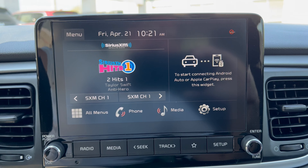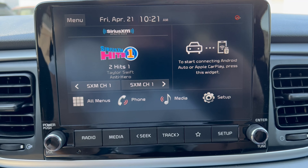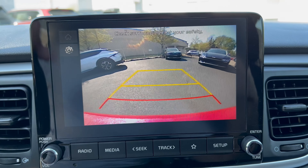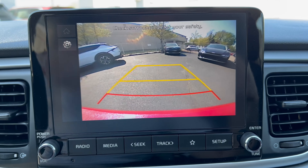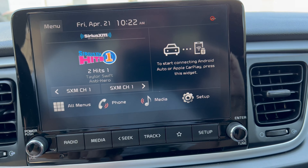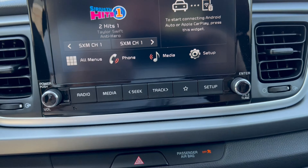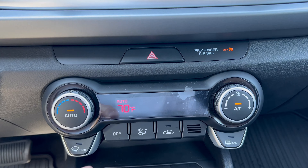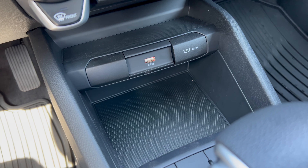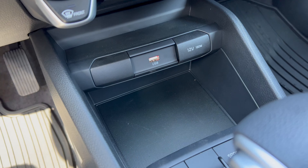Going to reverse, the backup camera is impressively clear for a budget car — nice and crisp with trajectory lines, no problem. You have a touchscreen plus hard controls, and radio volume and tuning below. Further down are four-way hazards and single-zone climate control in this Rio S.